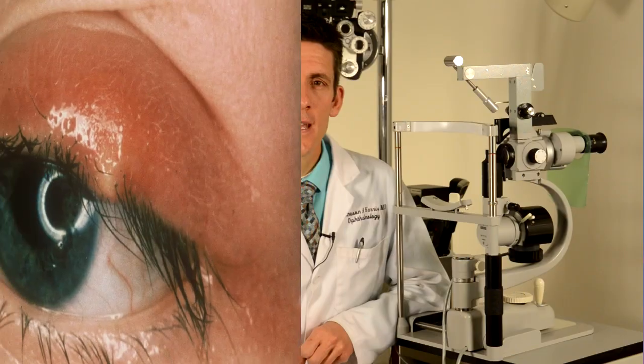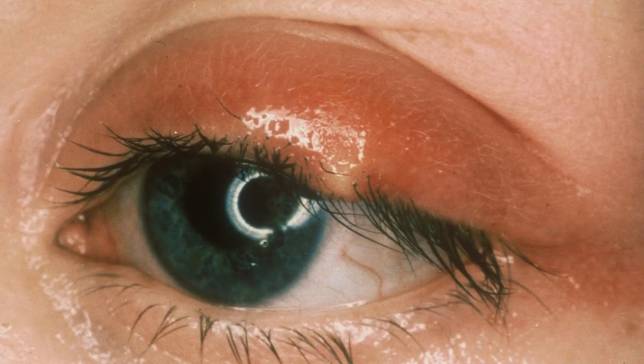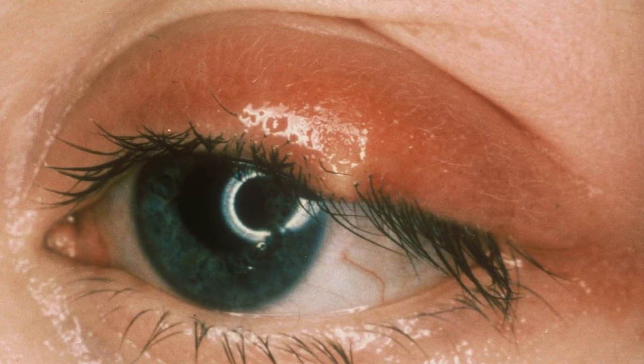A third type of eyelid problem, a stye, is actually much less common. Many people mistake a chalazion for a stye, but the two are actually different. Styes are infected eyelash follicles. They enlarge very quickly and are centered around an eyelash and are usually painful. They can also be treated with hot compresses until they drain and may require an antibiotic ointment.